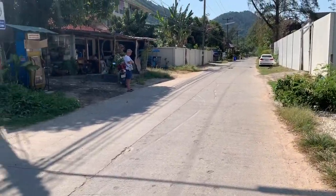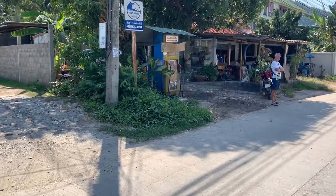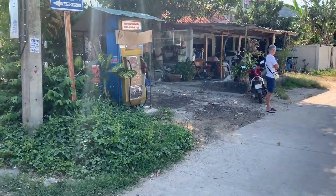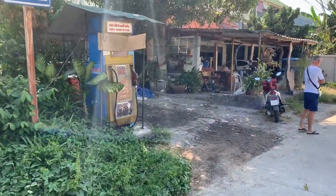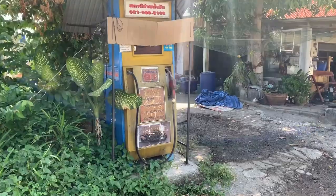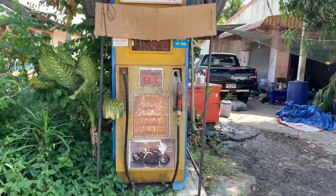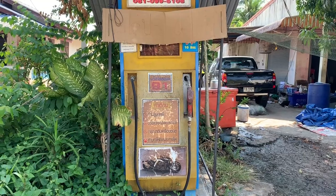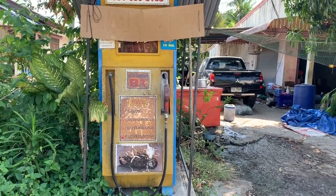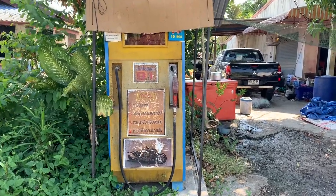Across the street there is a petrol station, which isn't that obvious for people from the western world. This one is out of order, but normally you just put money in and you can get fuel after you insert the notes or the coins. Apart from that, fuel is also sold in bottles in shops.